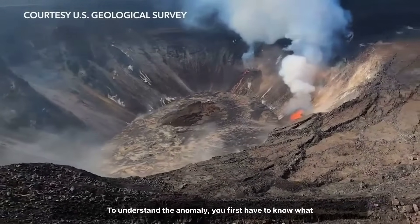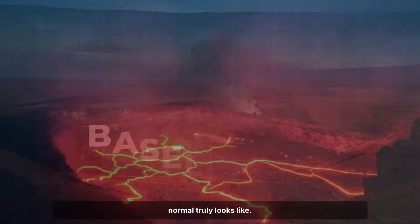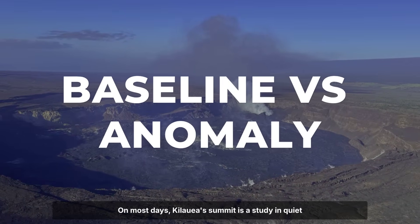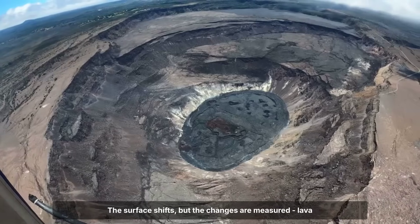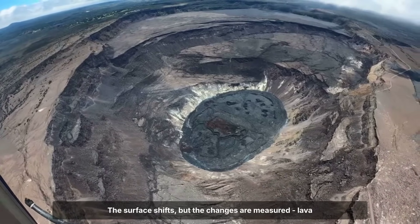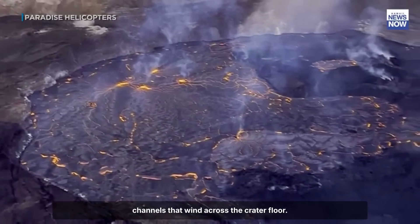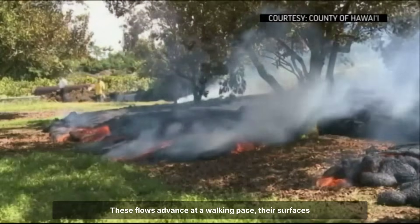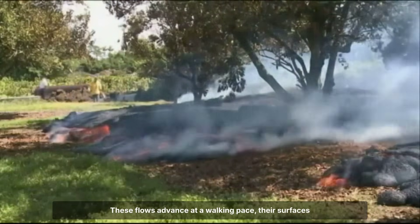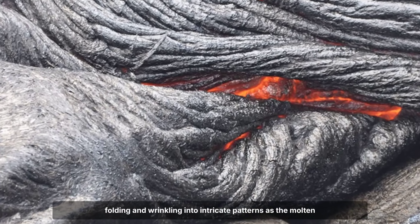To understand the anomaly, you first have to know what normal truly looks like. On most days, Kilauea's summit is a study in quiet persistence. The surface shifts, but the changes are measured. Lava seeps out in steady streams, creating glossy pahoehoe channels that wind across the crater floor. These flows advance at a walking pace, their surfaces folding and wrinkling into intricate patterns as the molten rock cools.